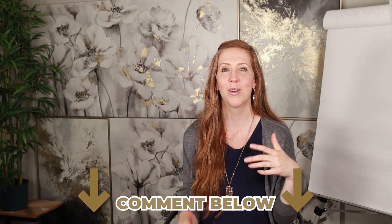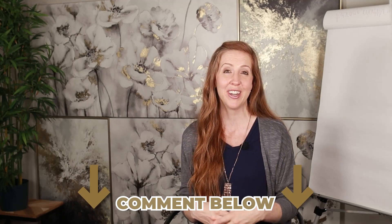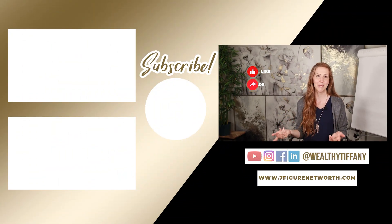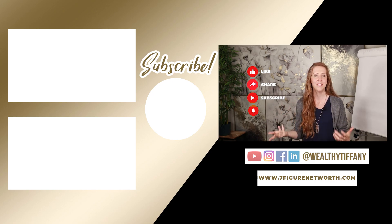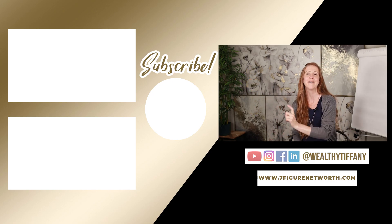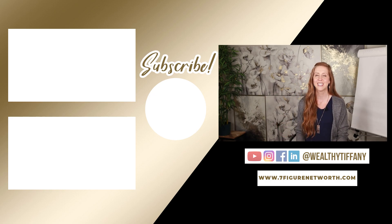So these are the first steps of retirement planning. Comment below and tell me when you want to retire — I'm curious to know. If you found this video helpful, please hit the like button and share it with someone who would benefit from this information. Subscribe to my YouTube channel and hit the bell to get notified when I post new videos. Thanks so much for watching — I'll see you in the next video.